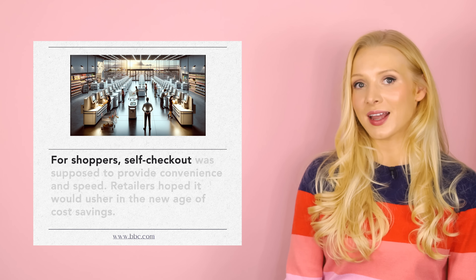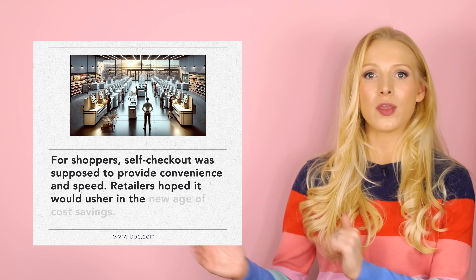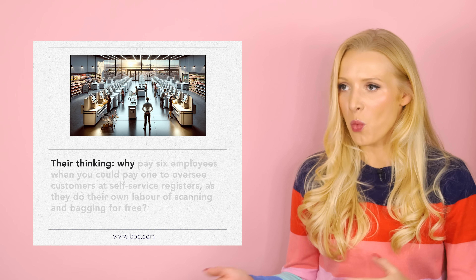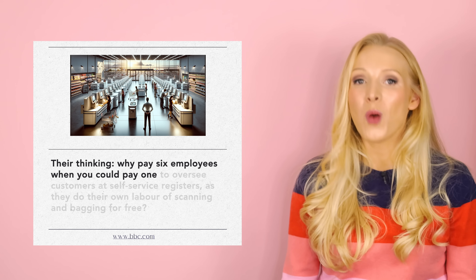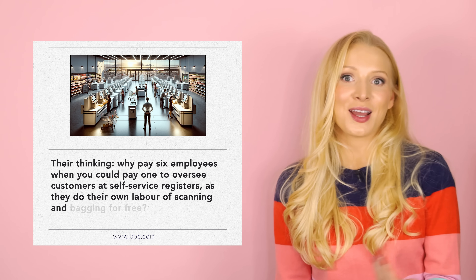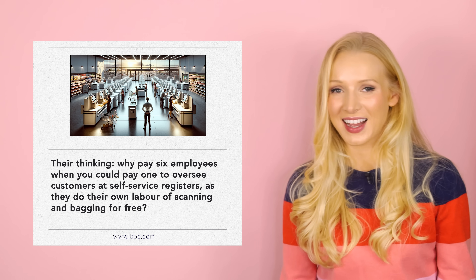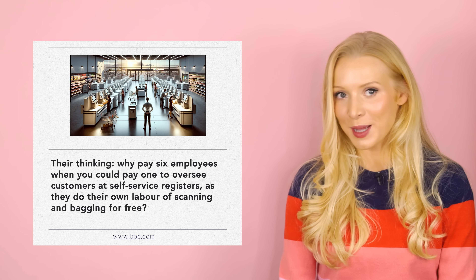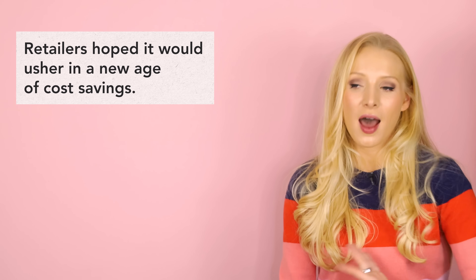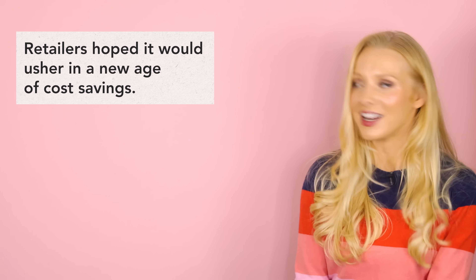Let's look at the last part of this article — remember to follow the link in the description box if you want to continue reading. 'For shoppers, self-checkout was supposed to provide convenience and speed. Retailers hoped it would usher in a new age of cost savings. They're thinking: why pay six employees when you could pay one to oversee customers at self-service registers as they do their own labor of scanning and bagging for free?' That's so true — we're kind of working for free when we use self-checkouts. Let's look at one particular expression in that paragraph.